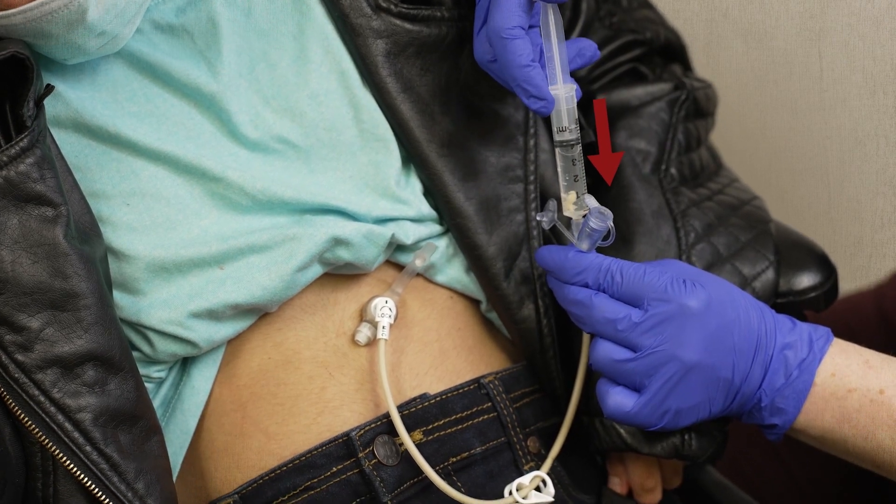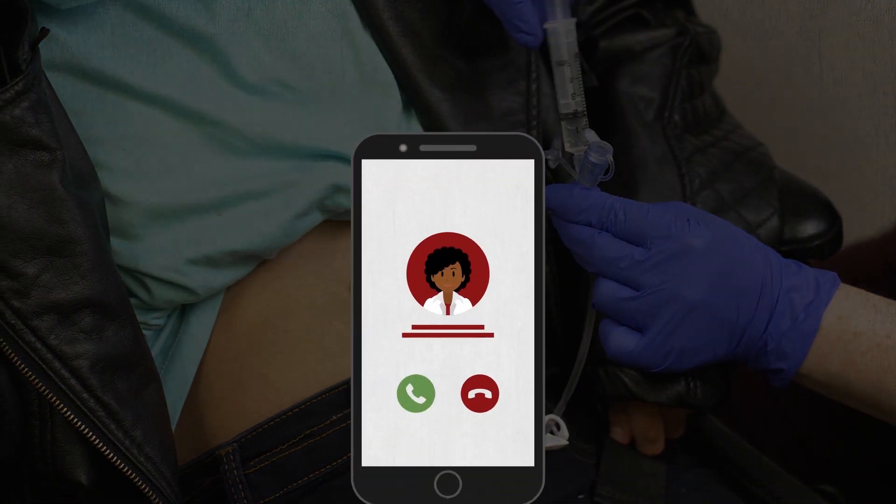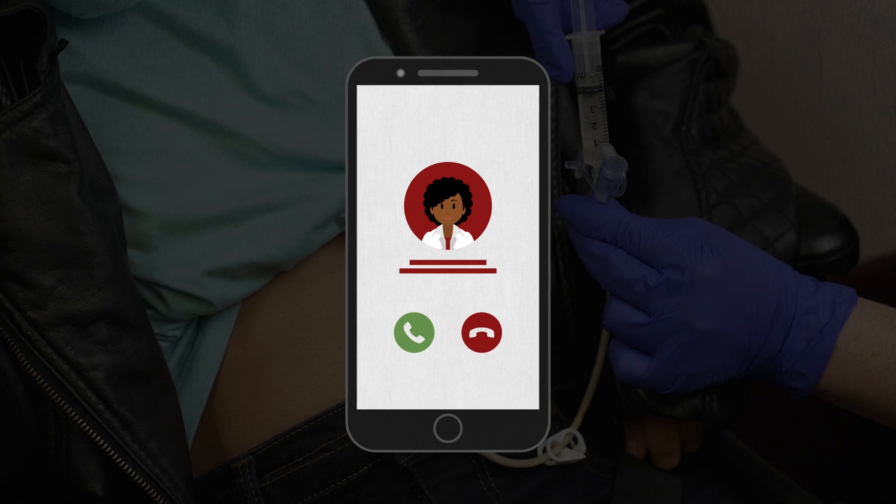It is normal to see stomach liquids or formula when you pull back on the plunger. Call the gastroenterology or GI clinic if you have tried all these steps and are still not able to get rid of the blockage.